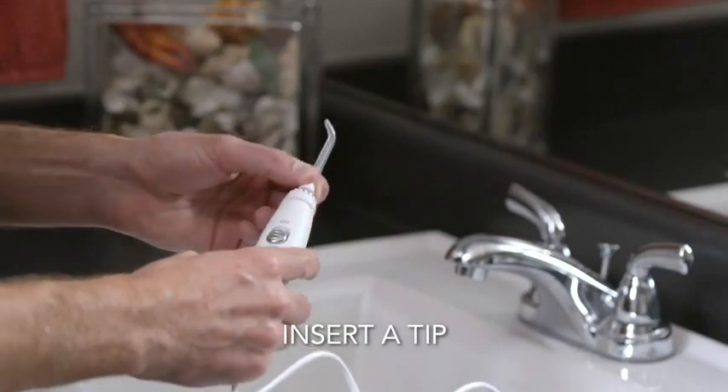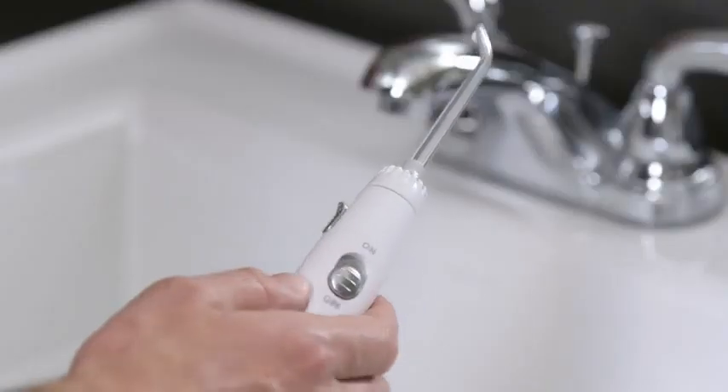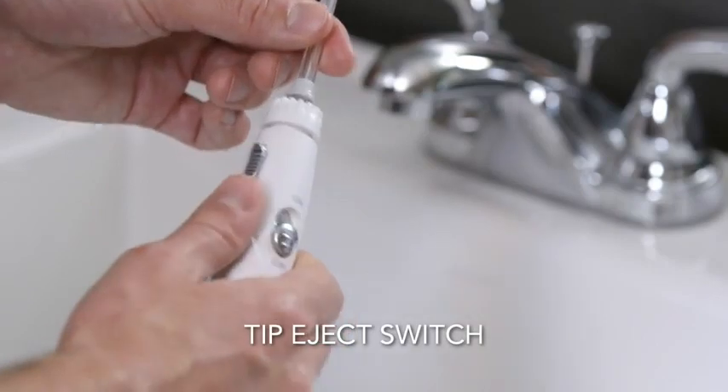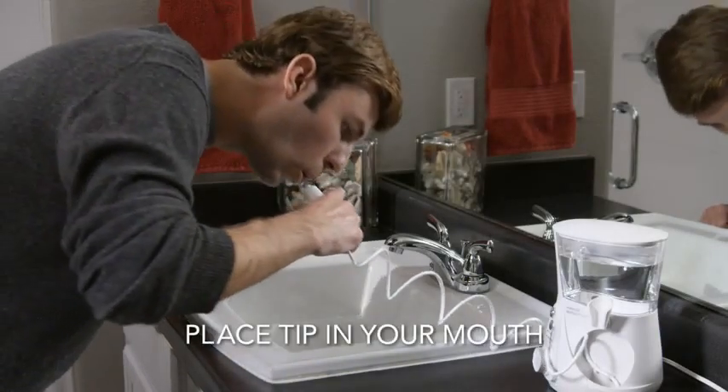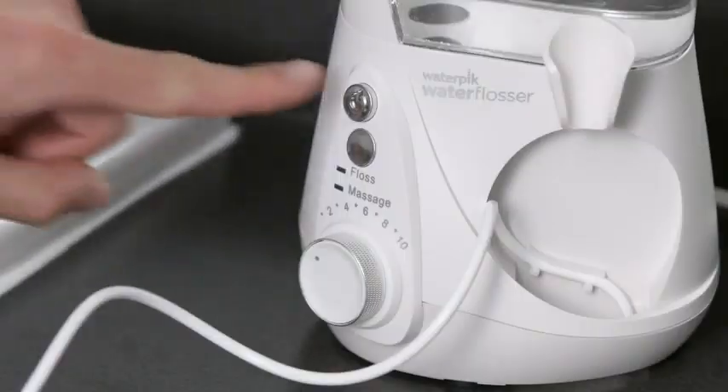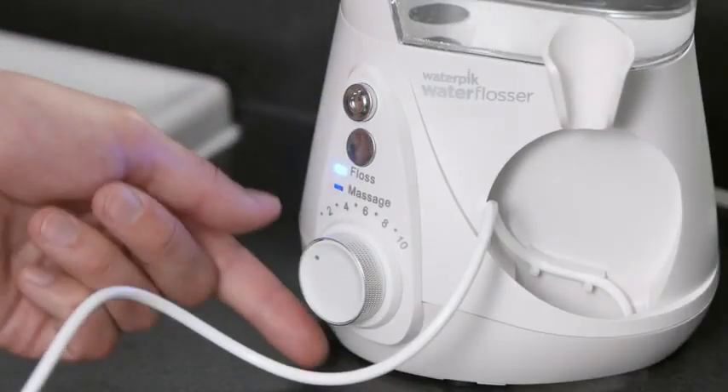Insert a tip firmly until it clicks into place. To remove or change the tip, slide the eject switch located on the side of the handle. To begin water flossing, place the tip in your mouth and lean over the sink, then press the power button to turn the unit on.